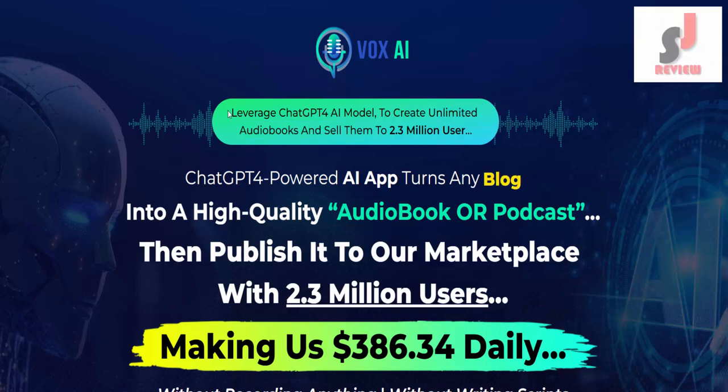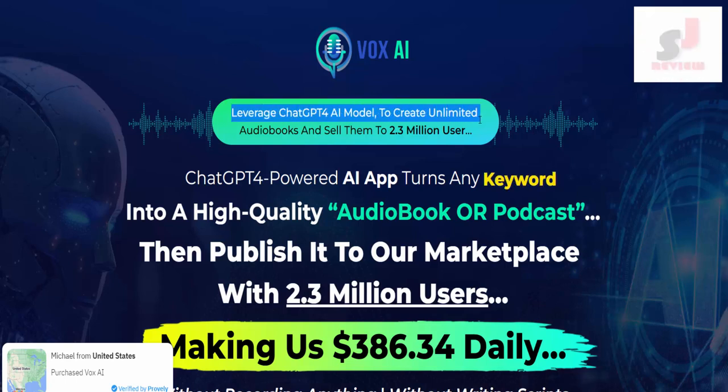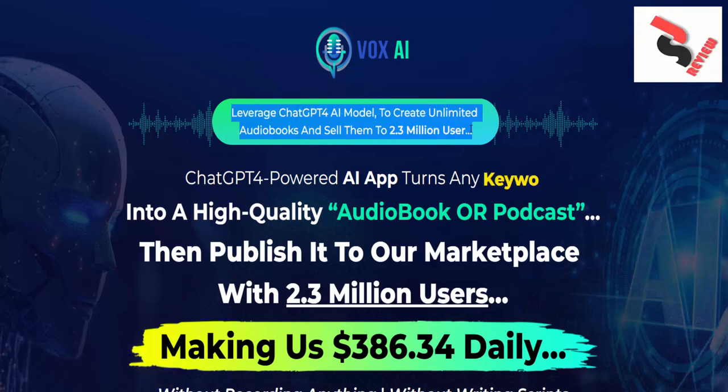Vox AI Review. Create unlimited audiobooks and sell them. Leverage a ChatGPT-powered AI model to create unlimited audiobooks and sell them to 2.3 million users on a ChatGPT-powered AI platform.